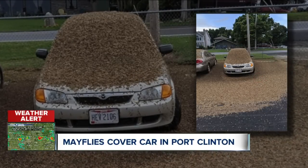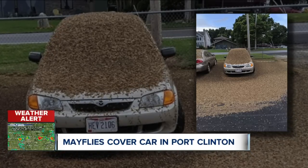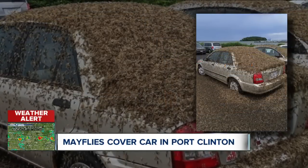People said just throw the whole car out! Mark, you saw the mayflies on your radar last night, and you made sure to let me know they were on the way.